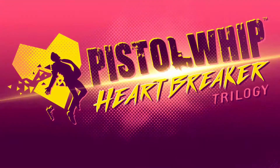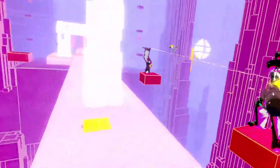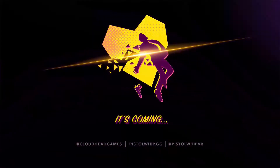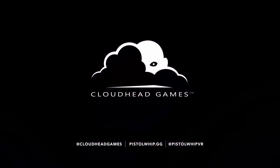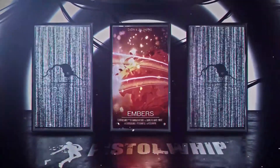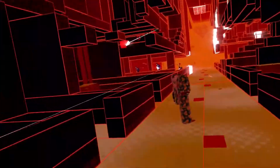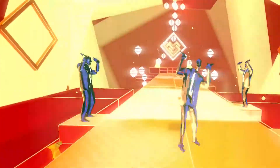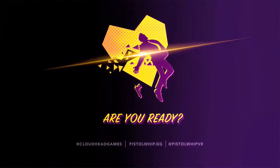Next up, some Pistol Whip news. This rhythm action shooter was recently released on PSVR, having previously been on PC. It's shortly going to be receiving a new Heartbreaker update on PC, which we're promised will follow on PSVR. It's going to be a free update including three new scenes — so three new songs — and two new modifiers. It's got a bit more of a chilled summer vibe. It's a great game, and it's a little different to Beat Saber — less structured, where you get bonus points for shooting in time with the music but don't have to.